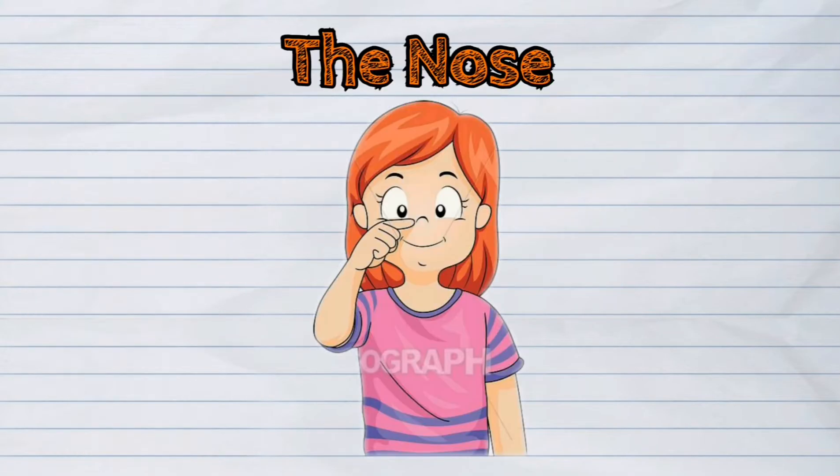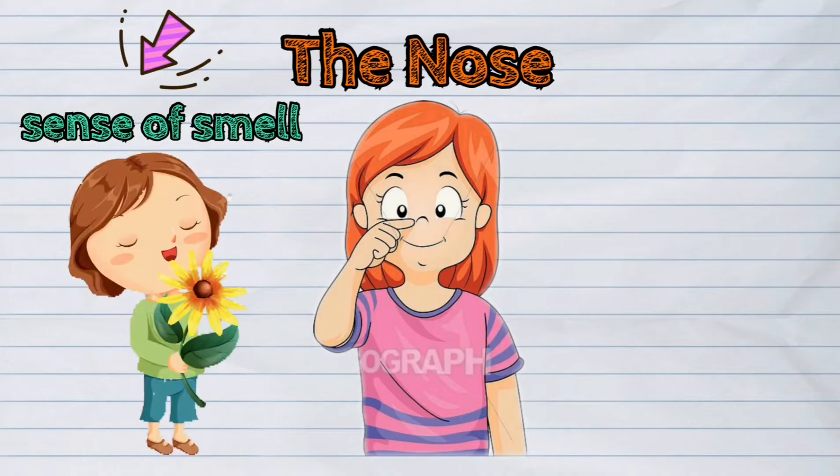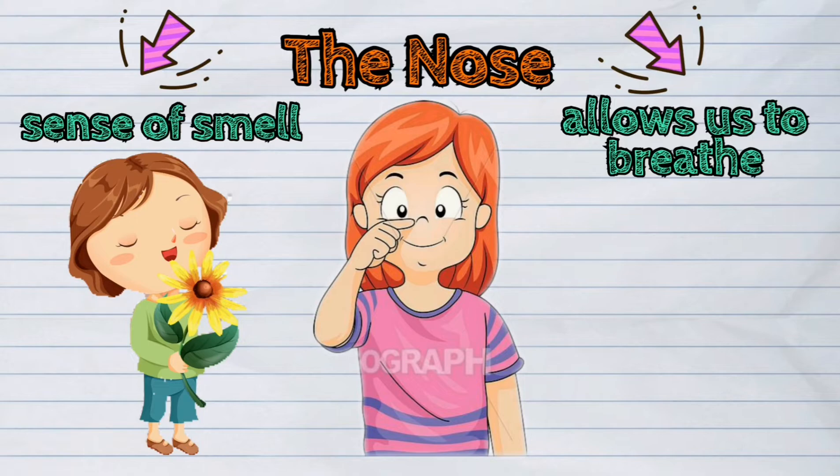The nose is another important sense organ. It is the one responsible for our sense of smell. It is also the sense organ that allows us to breathe.